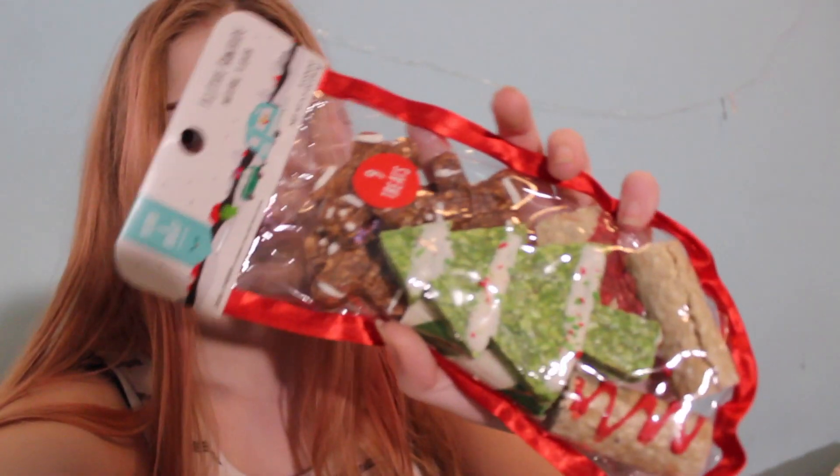Hey guys, happy first day of Vlogmas! Today we are going to be doing some work on where Chi Chi's cage is and where the guinea pigs are going to be going. I'll start this video off with something festive — yesterday was Black Friday and I got these festive dog treats, so I'm going to be giving them to Walter. I thought it would be a great way to start off Vlogmas.